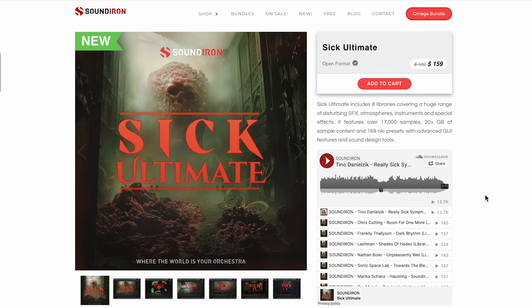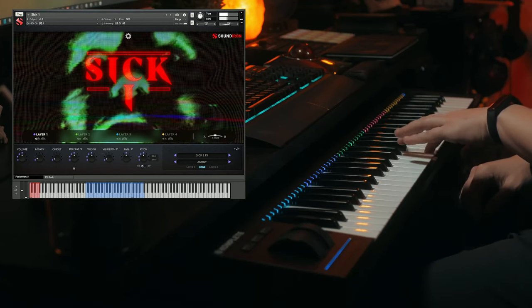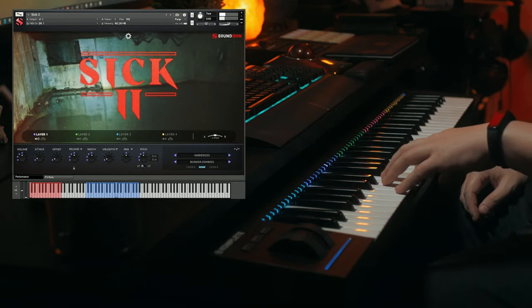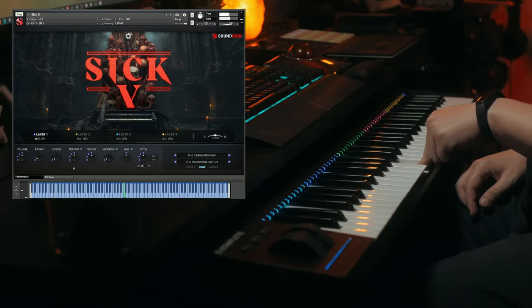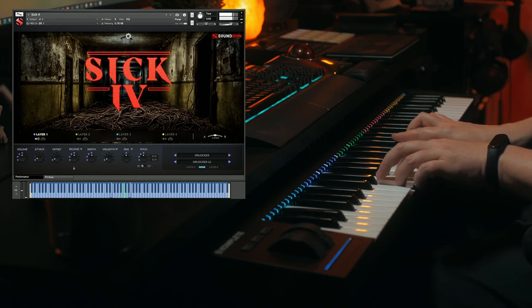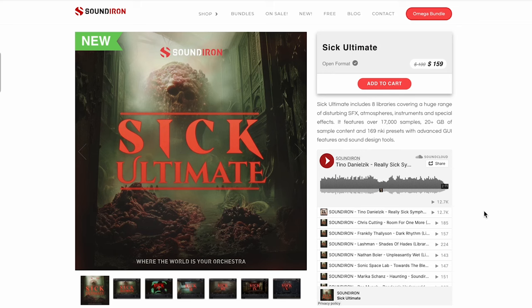Big news from Soundiron — they've released Sick Ultimate. This is a compendium of all eight libraries in the Sick series: 17,000 samples, 20 gigabytes of disturbing effects, atmospheres, instruments, and more. Available now for $159, normally $199, and it does require the full version of Kontakt.